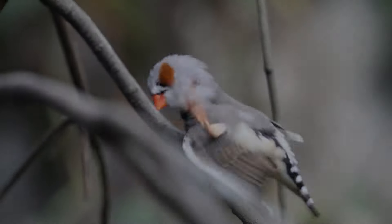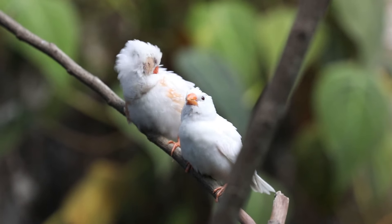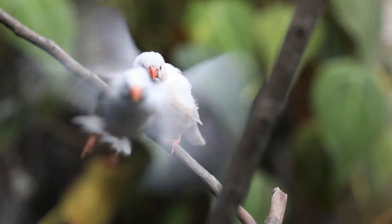We have a zebra finch and a white finch here. The female finch has an orange beak and the male finch has a red beak.